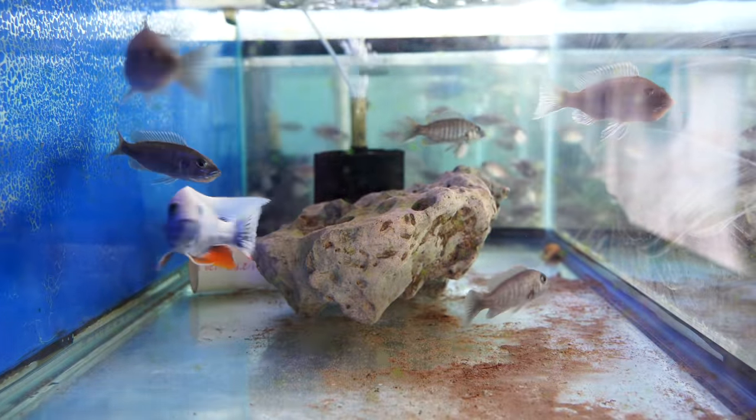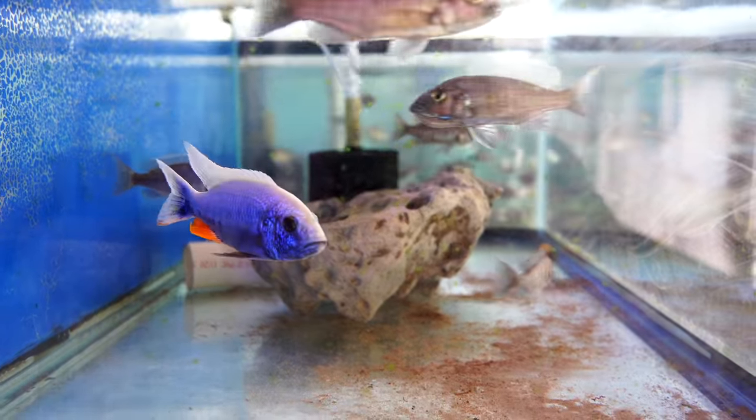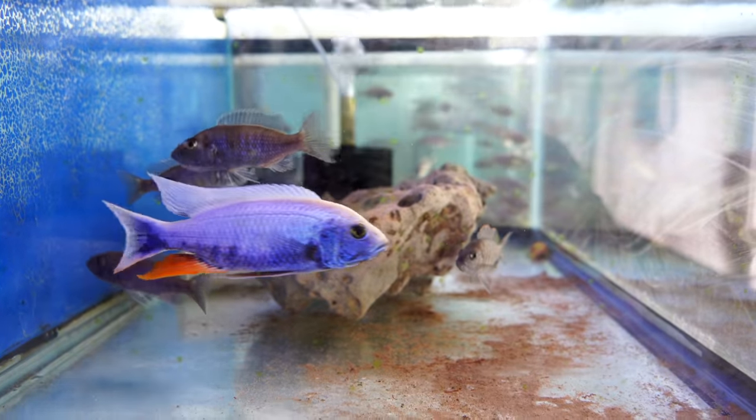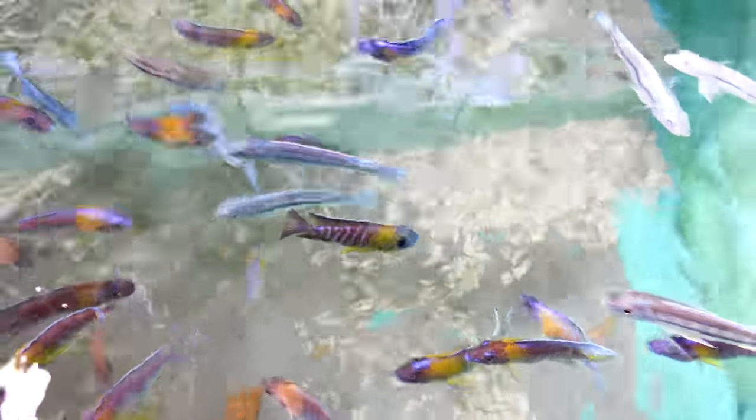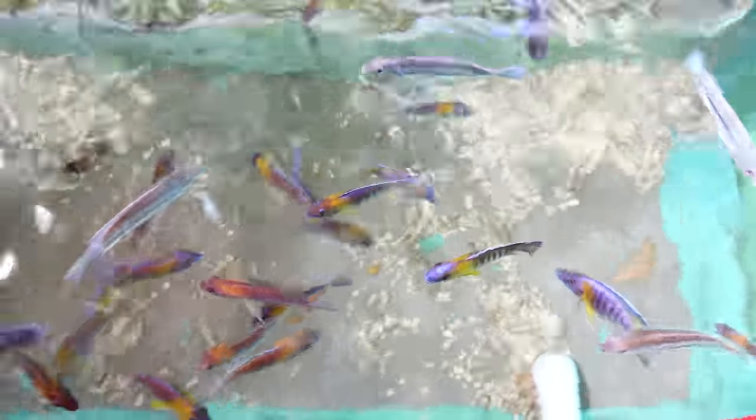Let's take a closer look at exactly how this fish room runs. We're going to let Patrick tell you what he does. There are so many good ideas here, things that we can learn from, ways to set up large fisheries and large fish rooms. Let's go ahead and see what he's doing.